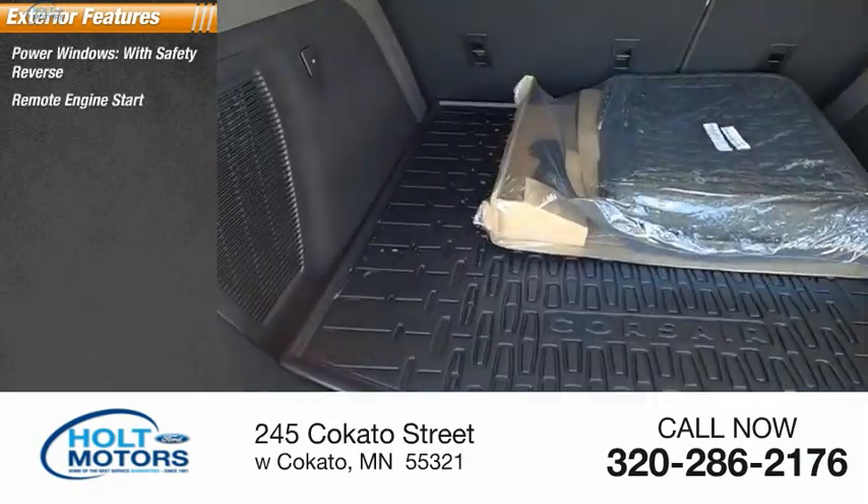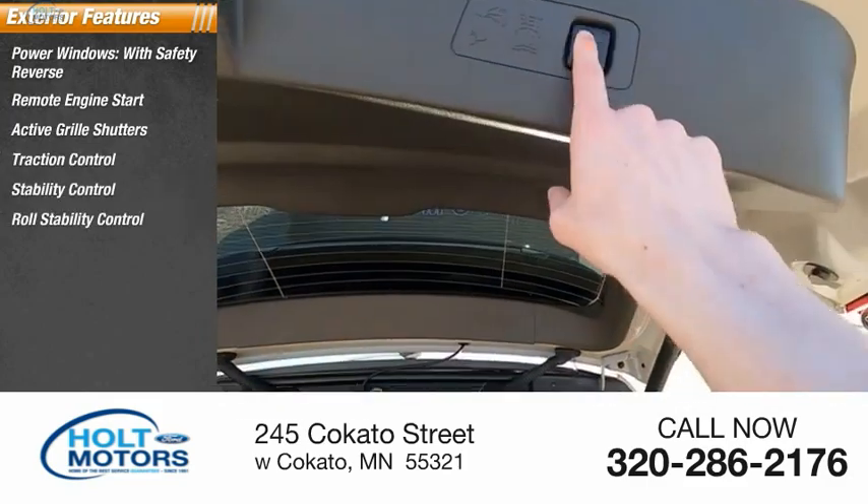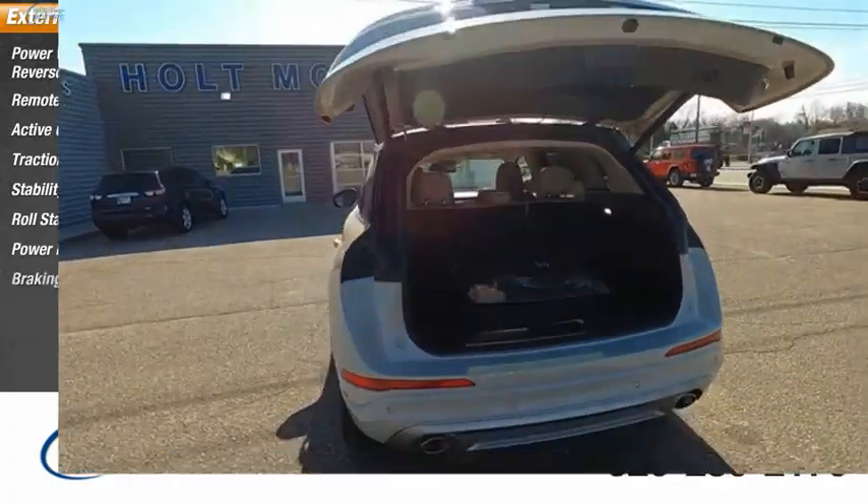Active grill shutters, traction control, stability control, roll stability control, power brakes, and braking assist.